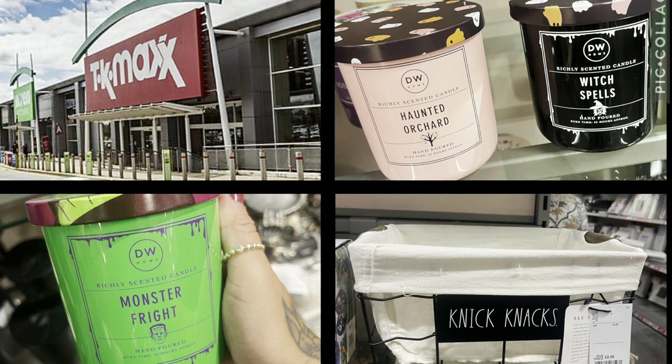Hey everyone, welcome back to another Jazzy Wicks video. Today I'm doing a little walk through of my local TK Maxx in Basildon in Essex. I've seen on Facebook loads of TK Maxx's are getting their Halloween stuff in already, so I wanted to go to my most local one and have a little look. The date of filming is the 16th of July. It's only a short walk through - it was very busy in there - so let's have a look.